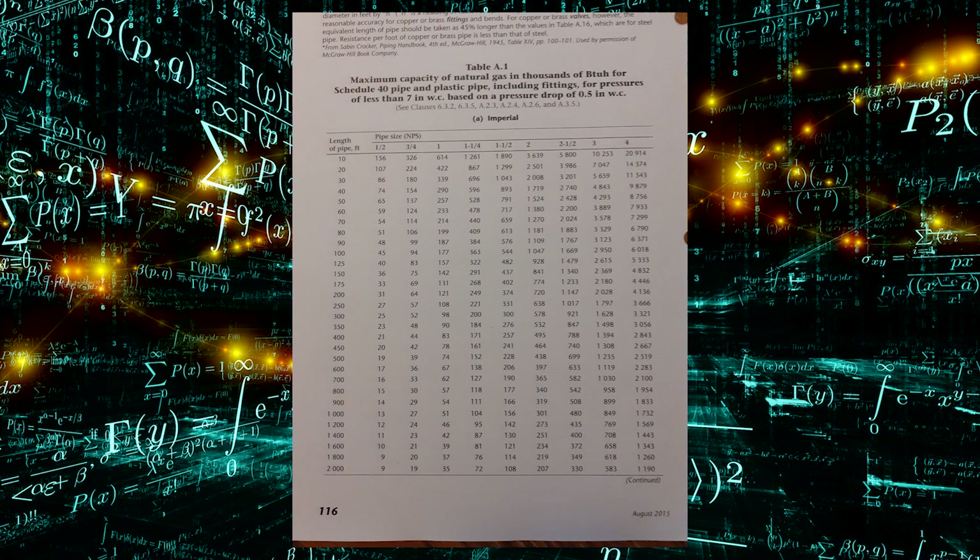I am presently using the 2015 gas code. If yours is newer, the page numbers might not line up, but for the 2015 code, Table A1 is on page 116. That's where we're going to start.